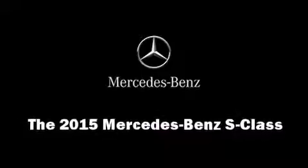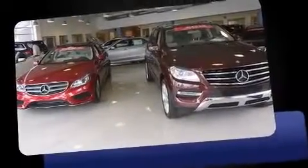Step into the 2015 Mercedes-Benz S-Class. This four-door sedan offers the latest in technological innovation and style.